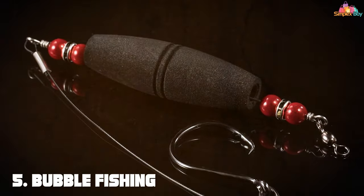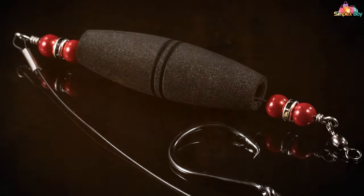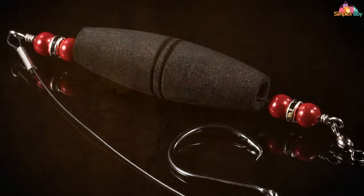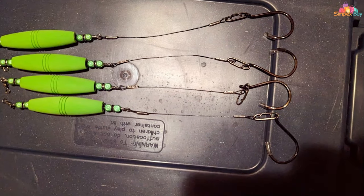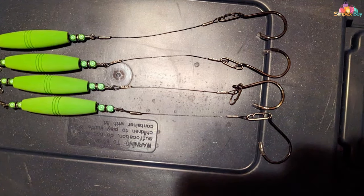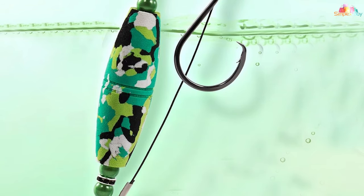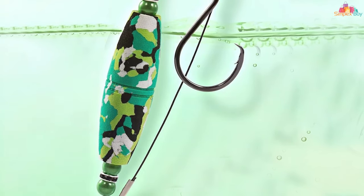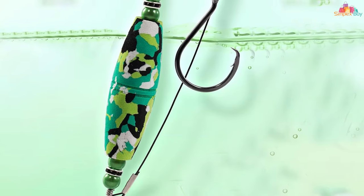The number five position is held by Bubbl Fishing catfish float rigs, coming in a versatile pack of four featuring both 2.5 and 3-inch circle hooks, designed for the avid catfish angler. The design incorporates high-visibility floats that ensure your bait is presented enticingly above the bottom, reducing snags and attracting more bites. Quality-wise, the rigs boast durable materials that withstand the rigors of battling catfish, ensuring longevity and reliability.